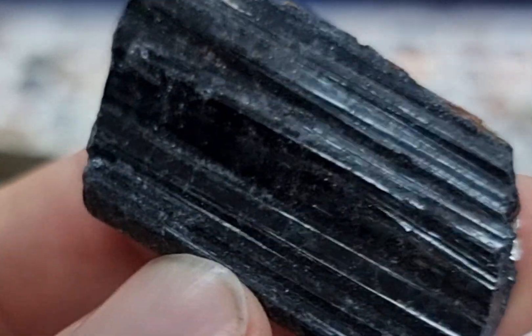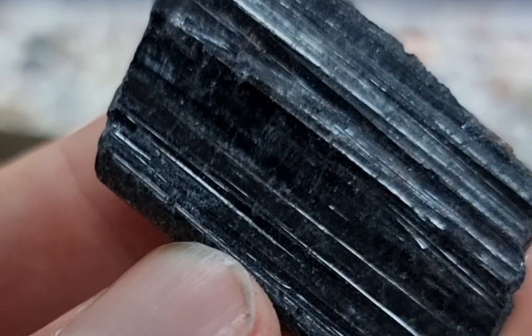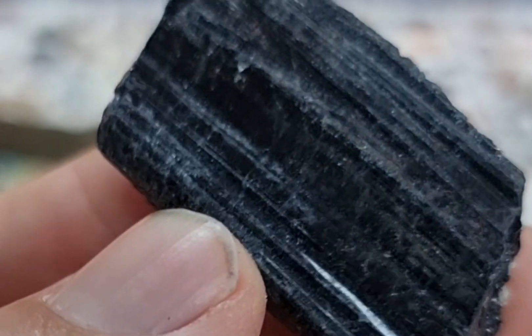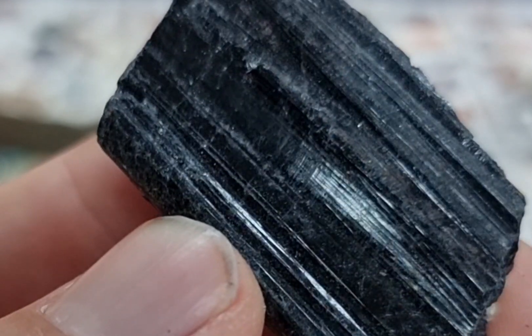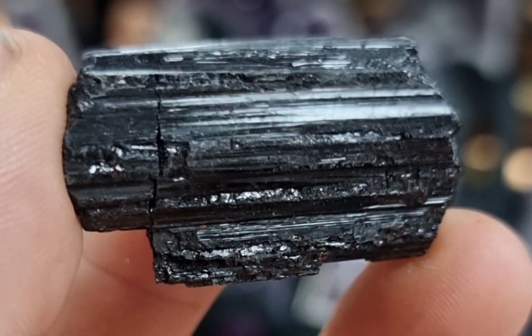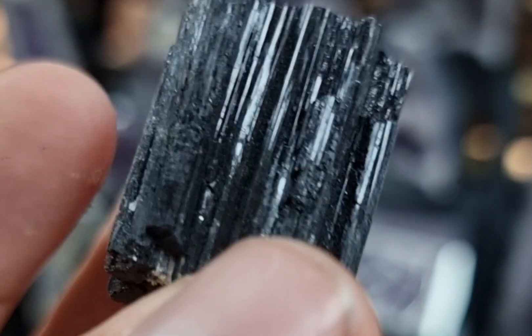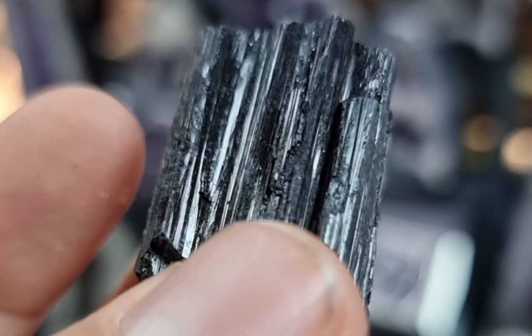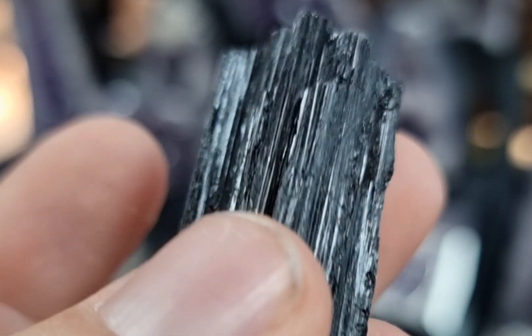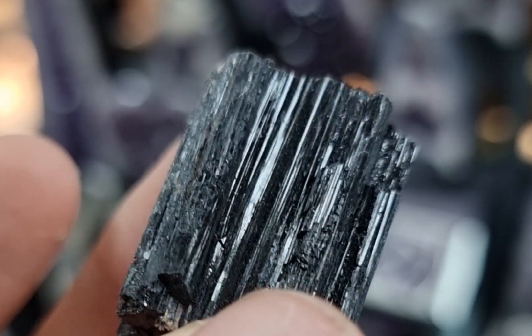If you're a crystal healer watching this, the thing you probably know about black tourmaline is that it protects against negative energy. I can't attest to whether or not that's true, but I can tell you where that belief system has come from, which in my opinion is actually a lot more interesting than the assumption that it protects against anything.